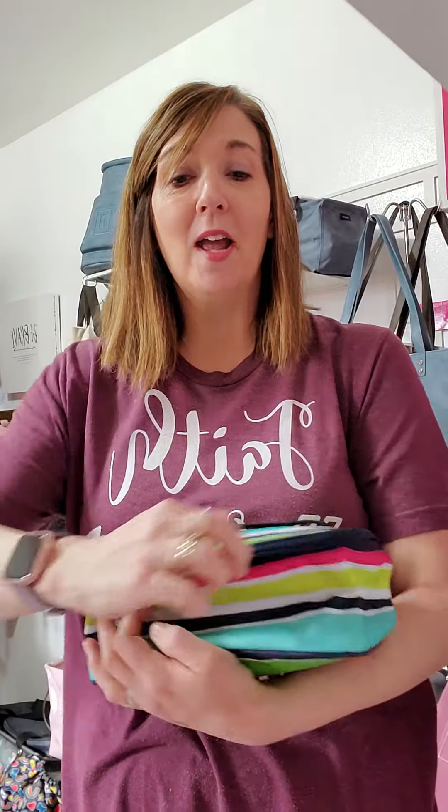And when I'm done I just put it back in, I zip it up, put it back up in the cabinet, and voila — nothing's falling down, nothing's falling out.